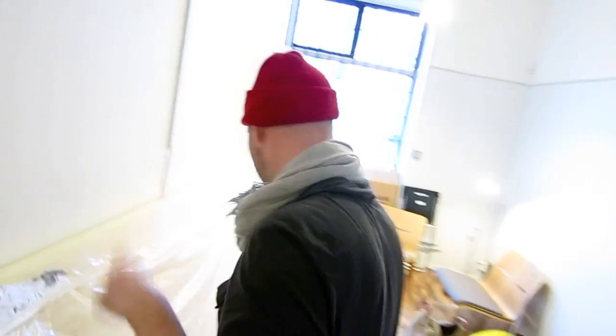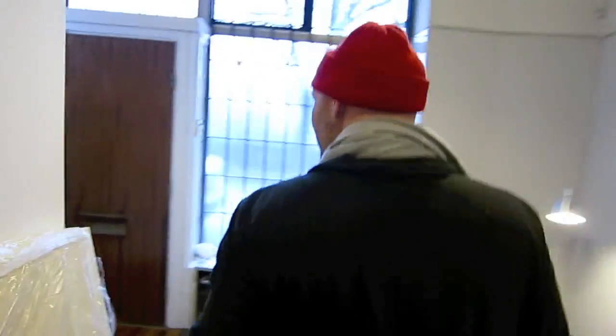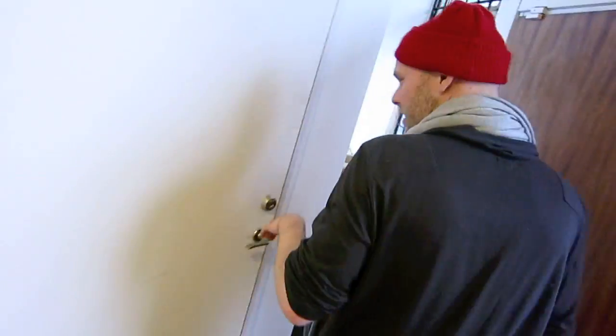So that's the small studio. Olle, show us the big one. I mean big and big — it's not huge. But it's a little bit bigger than the vocal booth slash second studio.